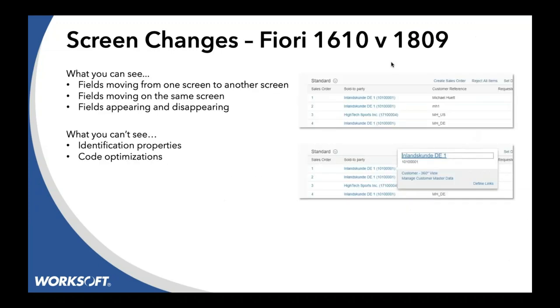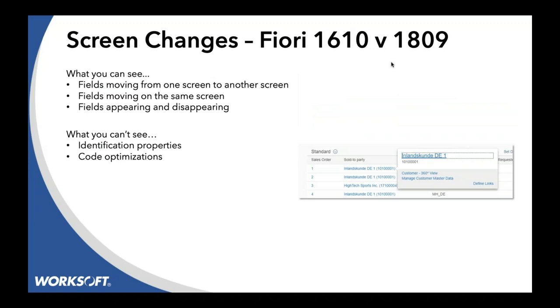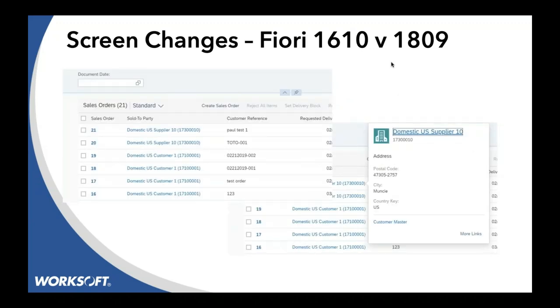An example: let's look at Fiori. From the traditional 1610 screen, you've got sales orders and you click a pop-up, but you don't see what's happening in the background — fields showing up, hiding, and changing. Going to 1809, we have even more changes. The list is now multi-select, going from Blue Crystal to Belize and back. The look and feel is changing, there are new human factors. Before you could click one row for a pop-up; now we have checkboxes and select-all buttons for mobile and touch screens. The pop-ups changed, data on screen changed, titles are in different places with icons.